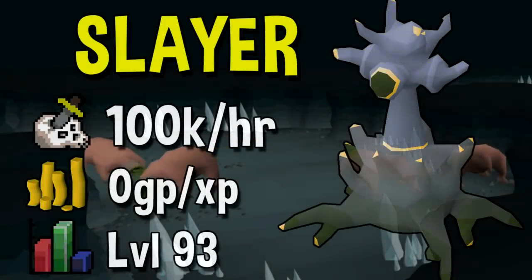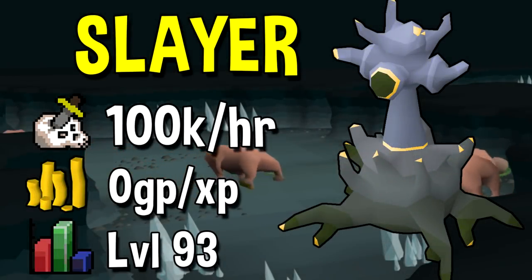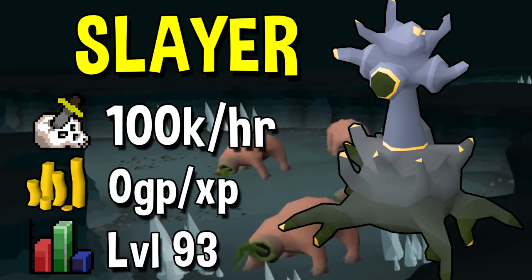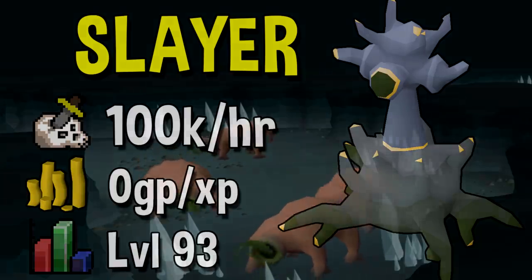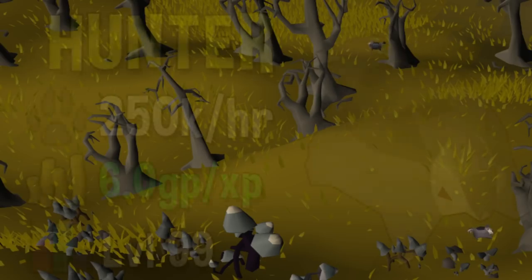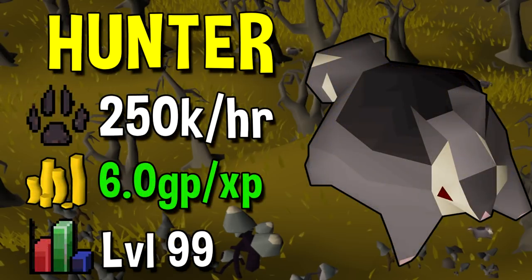Next up we have Slayer. Slayer is also one of the slowest skills in the entire game, however with the use of alt accounts you are able to get up to 100k per hour if you have your block list set correctly and are using alt accounts. Next up we have Hunter. The best experience training method for Hunter is hunting black chinchompas. The maximum theoretical experience rate is 250k per hour if you are left uninterrupted — that is not terribly likely, but if you get lucky you can get up to 250k per hour.